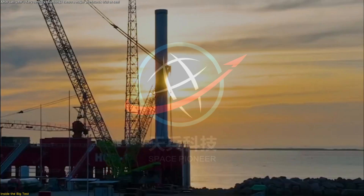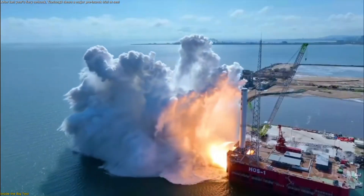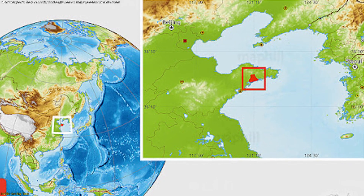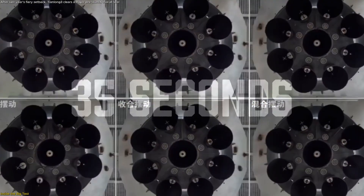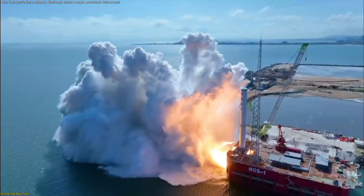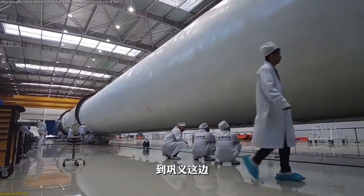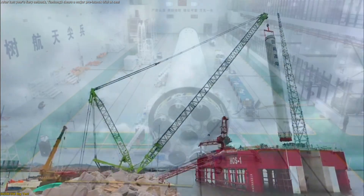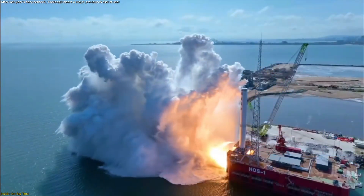Space Pioneer's Tianlong-3 didn't just light engines. It executed a full-scale, first-stage trial intended to mirror flight-like loads without leaving the pad. On an offshore platform near Haiyang in China's Shandong province, the company ignited 9 Methalox Tianhua-12 engines and held them for 35 seconds, generating about 1,102 tons of thrust. Space Pioneer labeled this the rocket's major exam because it validates the integrated propulsion system — turbomachinery, manifolds, and engine-to-engine interaction under sustained power instead of a brief blip.